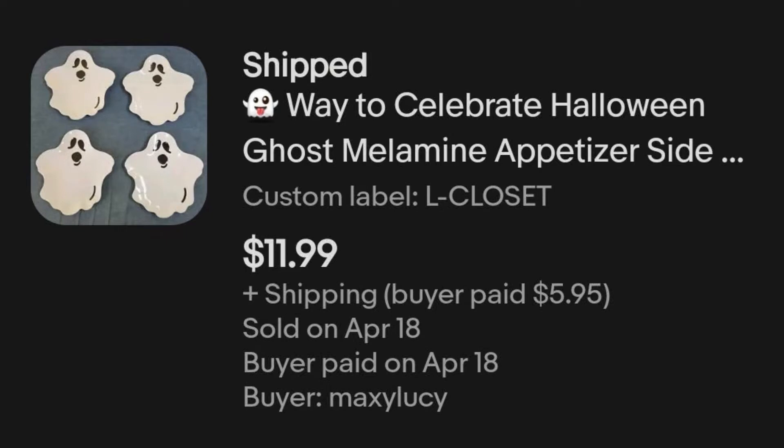Here we are in the middle of April and I sold a set of Halloween Ghost Melamine appetizer plates — a set of four. I actually got three different types of plates: Ghost, Pumpkin, and Skull ones. I broke them up into sets of four and this is the first set that sold. I paid $3.63 and sold this set for $11.99 plus shipping. These plates came on the Walmart returns pallet, which has been listed for about two months. I have net sales of $1,479 from it — I've already doubled my money back and still have 135 items left to sell.